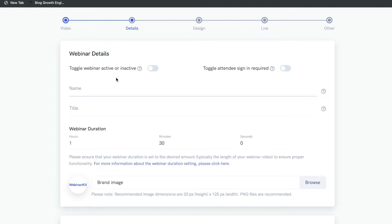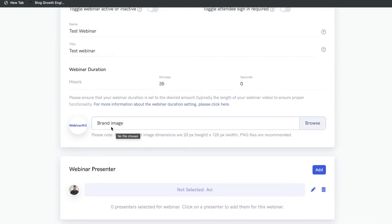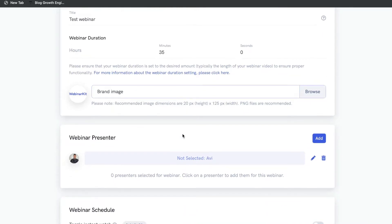This is where you'll be able to customize your webinar details. Give a name for your webinar — for this example I'll just name it 'Test Webinar.' Next, enter the webinar duration by looking at the length of the video you uploaded and updating those settings. After that, update your brand image, because if you don't change this the WebinarKit logo will appear on your webinar — change it to your own unique logo for your business.